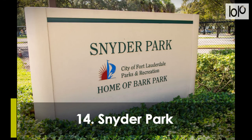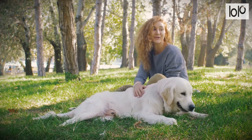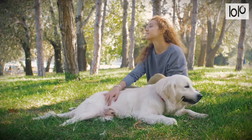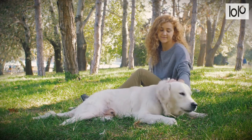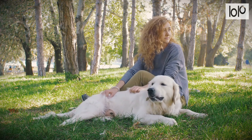Number 14, Snyder Park. Snyder Park connects your family to 226 acres of nature and recreation. This park is great for dogs; a lake and play area are available. The park offers easily accessible swimming, nature trails, parking, and restrooms.